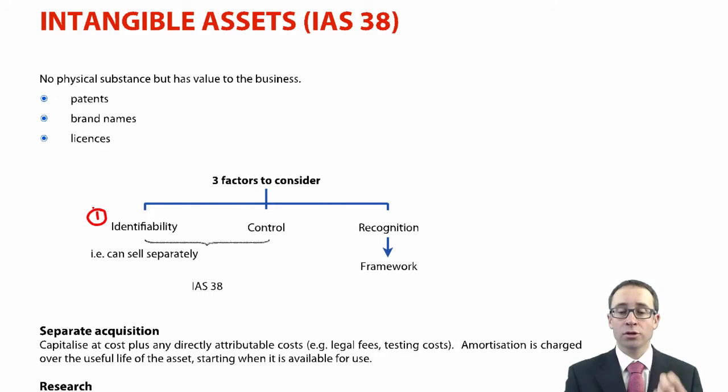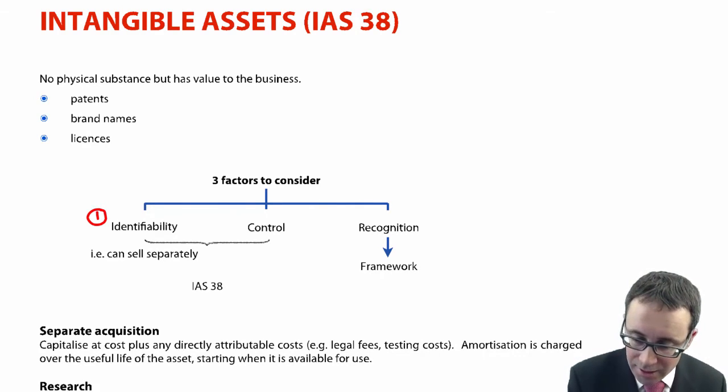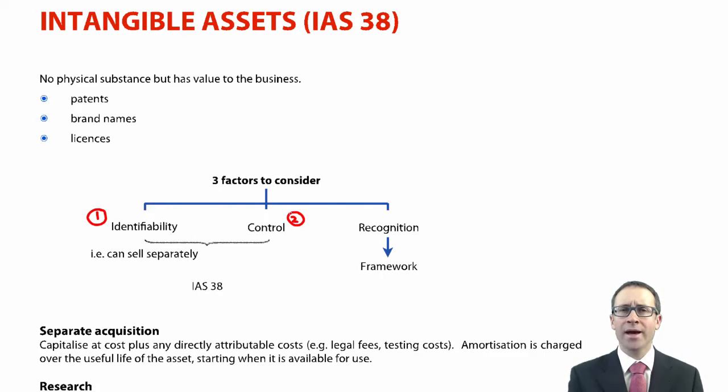The second thing we need to consider is control, which goes back not just within IAS 38 but also within the definition of an asset. Do we control the benefits that we get from the asset, or do we prevent other people from getting those benefits? With a patent, we prevent other people from using our idea. With a licence, we are the only people allowed to publish that material — so we control the benefits and prevent others from getting them.